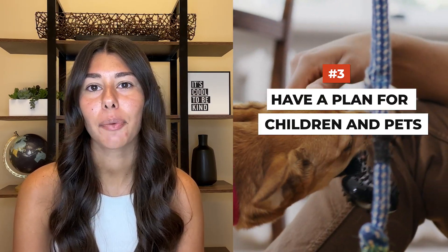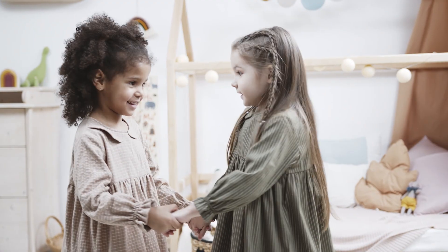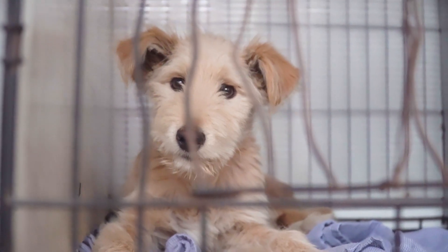Tip number three, have a plan for children and pets. Your showings probably won't go smoothly if your dog or young children are running around. Instead, work with your agent to create a showing schedule with blocks of time when your home is ready for buyers. This way, you and your buyers won't be disrupted. I recommend putting dogs in kennels just for the short time when you'll be having showings. While moving your pets around might be a little work, it's worth it to keep your house in pristine condition when buyers are viewing it.